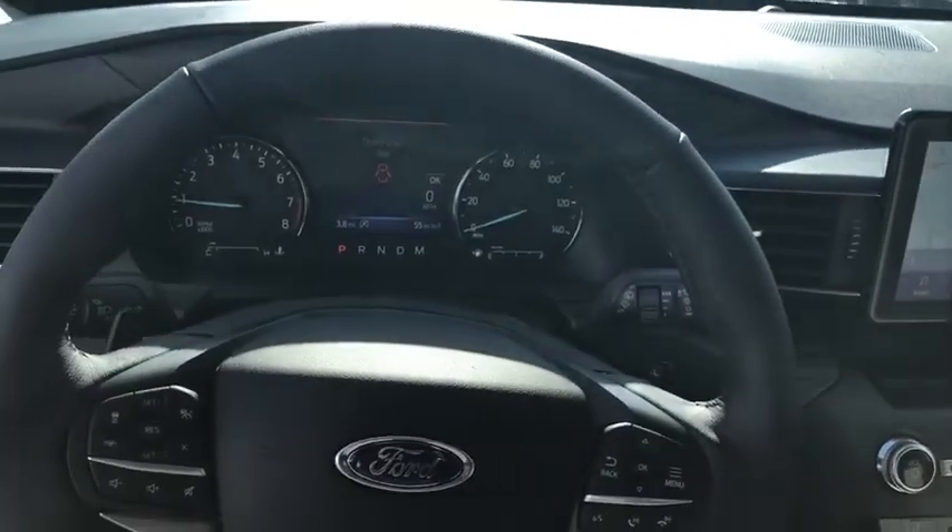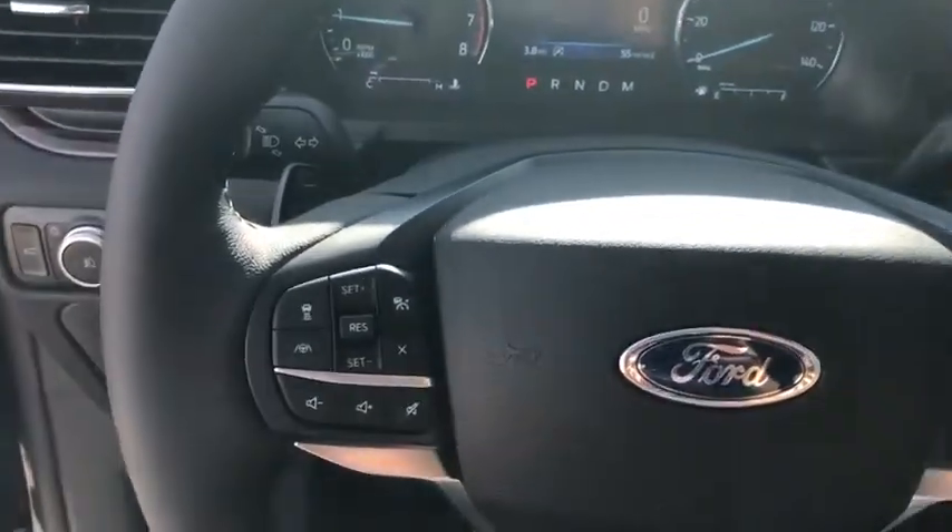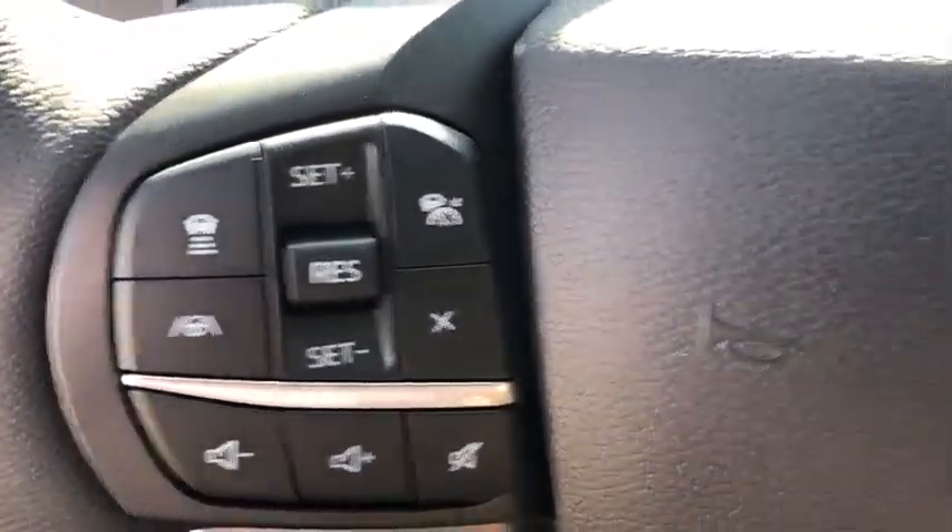Heated front seats, heated steering wheel, compass, rear window defroster, security system, power windows, trip computer, brake assist.